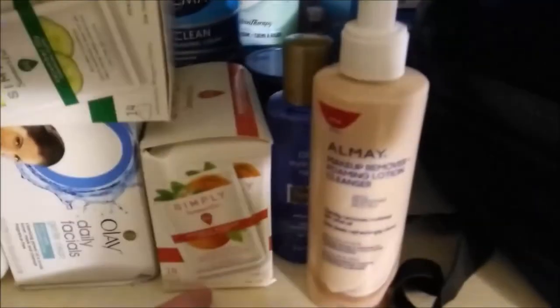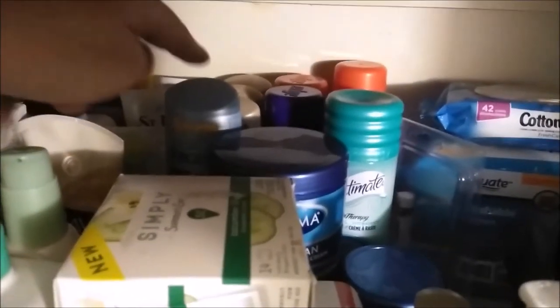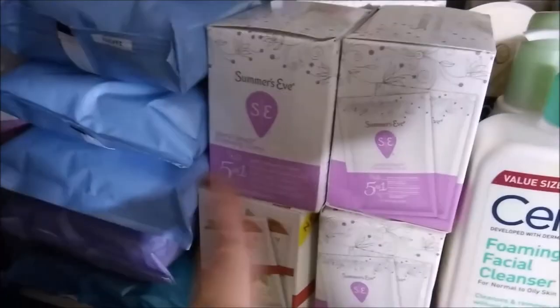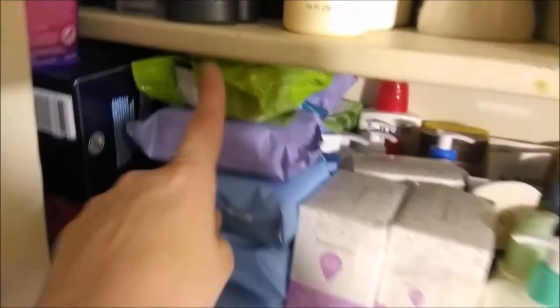Moving down here. I got Cottonelle flushable wipes. I got some makeup removers. I got shave cream back there. I got wet skin and then I got the colored wet skin — the natural glow. I got face washes: St. Ives, L'Oreal, Simple, Olay, Aveeno face wash, CeraVe face wash. I got Summer's Eve feminine wipes. I got so much makeup remover wipes — all of these, plus I got piles back there.